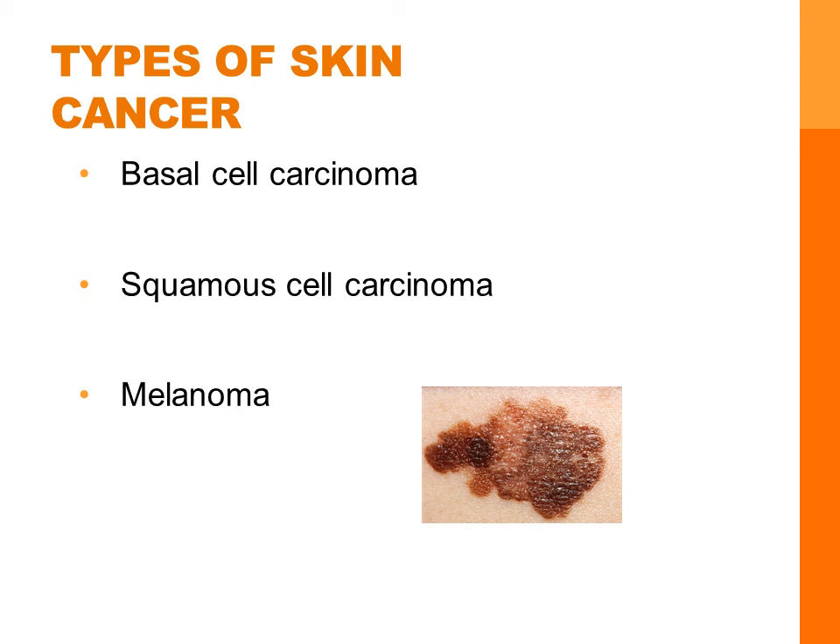More than two million people are diagnosed with skin cancer in the United States every year, and there are three different types. The most common type is basal cell carcinoma — these rarely metastasize, meaning spread, and the usual treatment is surgery or liquid nitrogen. Squamous cell carcinoma can metastasize, and the usual treatment is surgical removal and possible radiation therapy. Melanoma is the most serious form of skin cancer, and tumors may appear on the skin suddenly without warning, or they can also develop on an existing nevi or mole.